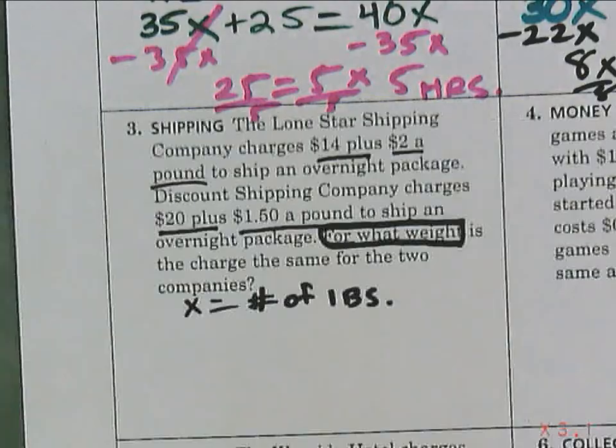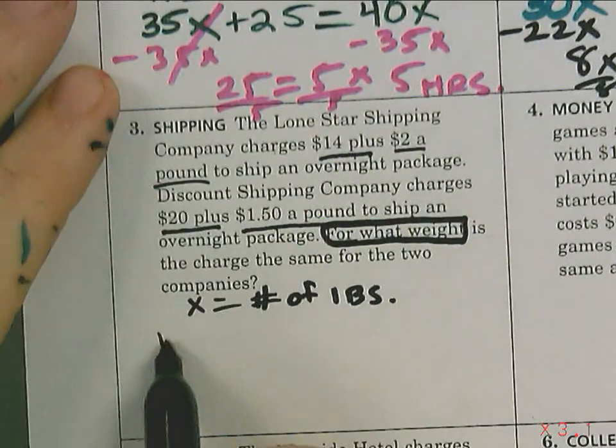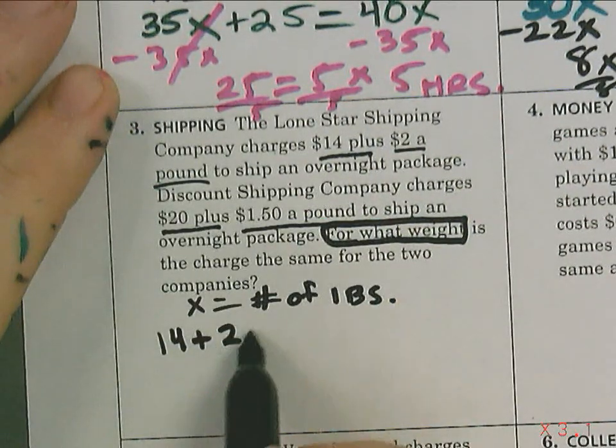Underline $14 plus $2 a pound for Lone Star, and $20 plus $1.50 a pound for Discount Shipping. X equals the number of pounds — it says 'for what weight,' so we're talking pounds.